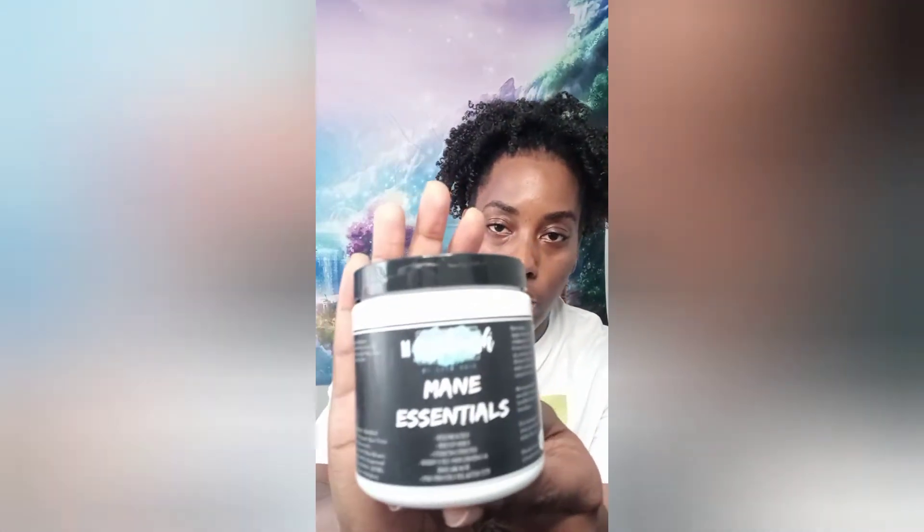The next item is the Main Crush Essentials deep conditioner. All the jars had paper wrapped around the top so nothing would leak. It's a formula to revive dry, brittle hair and bring your curls back to life. The shelf life is nine months. Ingredients include distilled water, aloe vera juice, rose water, babassu oil, raw honey, avocado oil, grapeseed oil, shea butter, BTMS, and fragrance.